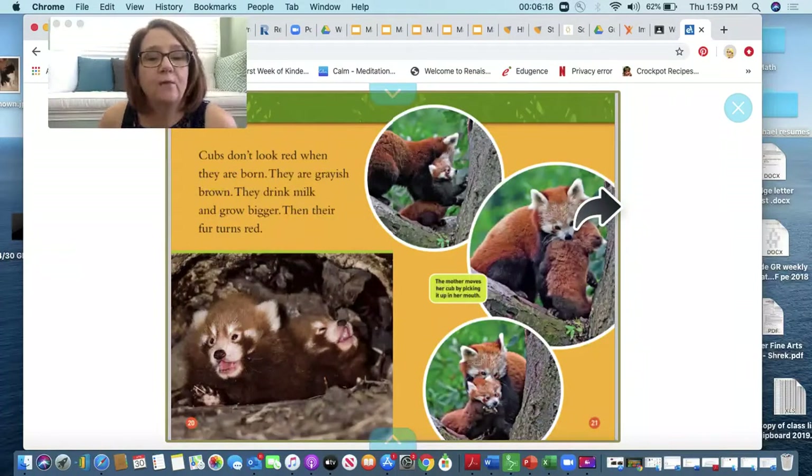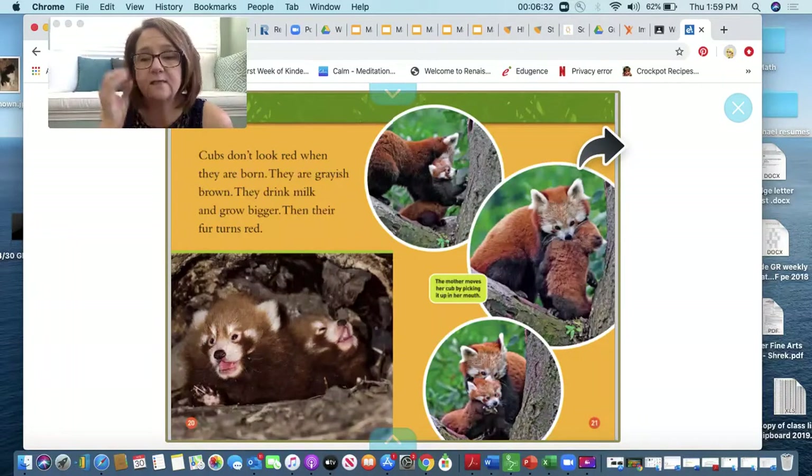Cubs don't look red when they are born — they are grayish brown. They drink milk and grow bigger, then their fur turns red. The mother picks up her cub by putting it in her mouth. Have you ever seen a human mother do this to their cub? Has your mommy ever done this to you? I haven't seen anybody do that.